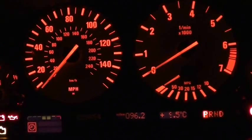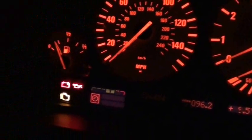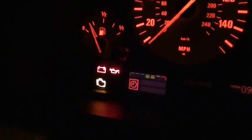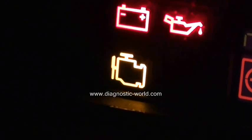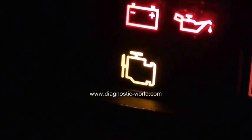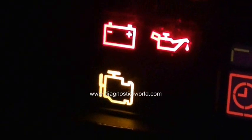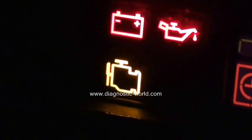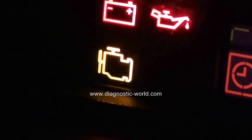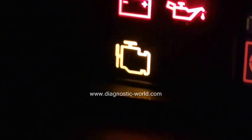Thank you for watching this Diagnostic World video. Right now I'm in the driver's seat with the ignition on, and we're looking at this light here — it's what's known as the engine management light, EML light, or simply the engine light. Depending on which vehicle you're in, it can mean a few different things: some vehicles it will mean engine diagnostics, some vehicles it will mean emissions control.